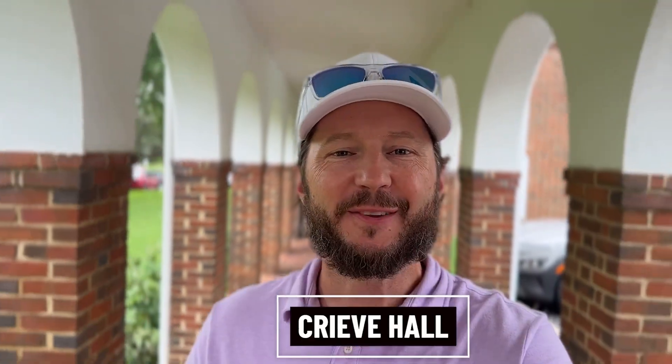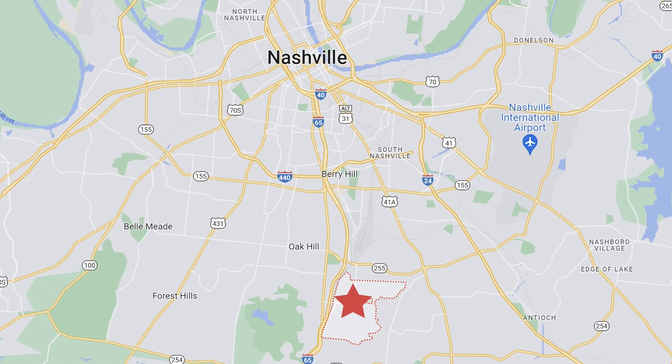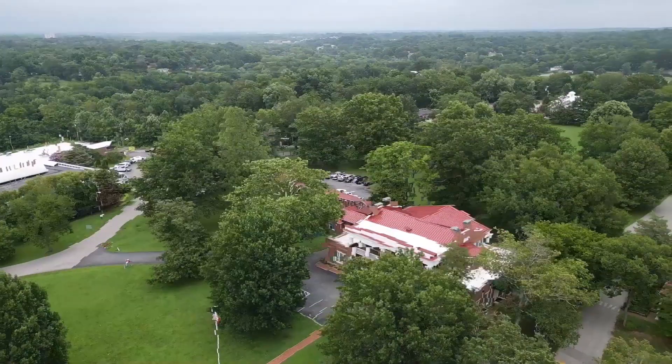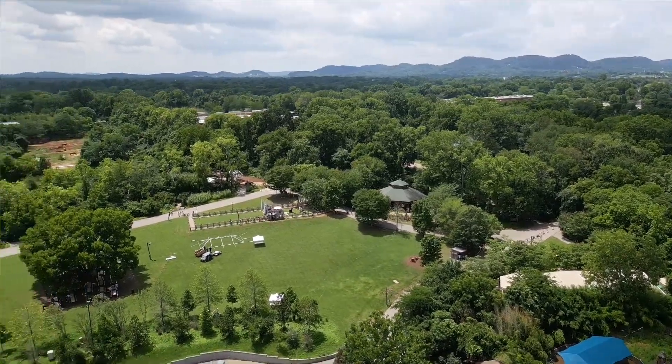So you're curious about the Creeve Hall area of Nashville, Tennessee. This is a great neighborhood if you're looking between downtown Nashville and Brentwood — you're not ready to completely go all the way out to the suburbs. This is a great in-between neighborhood in my opinion.